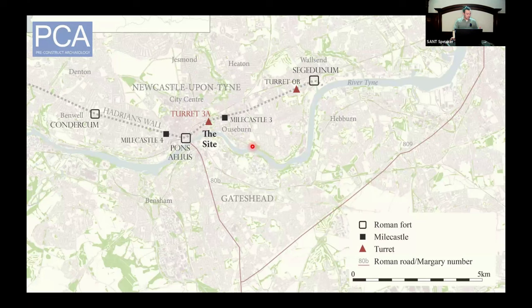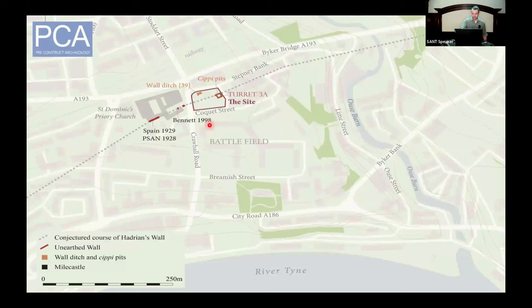Here's northeast England and Newcastle, where we're all sitting tonight. The grey line is the line of Hadrian's Wall, and the site is approximately one kilometre east of Newcastle city centre. The site is on top of the western side of the Ouseburn Valley, with Stepney Bank to the north, Forth Hill Road to the west, and Coquette Street to the south. Unfortunately, no remains of Hadrian's Wall have been found in the valley itself. There's the postulated location of Mile Castle 3 on the eastern side of the valley, and to the west you have finds at Saint Dominic's Priory and Red Barns housing estate. The turret was found slightly down from the hilltop; the measured location for Turret 3a was 300 metres to the southwest.